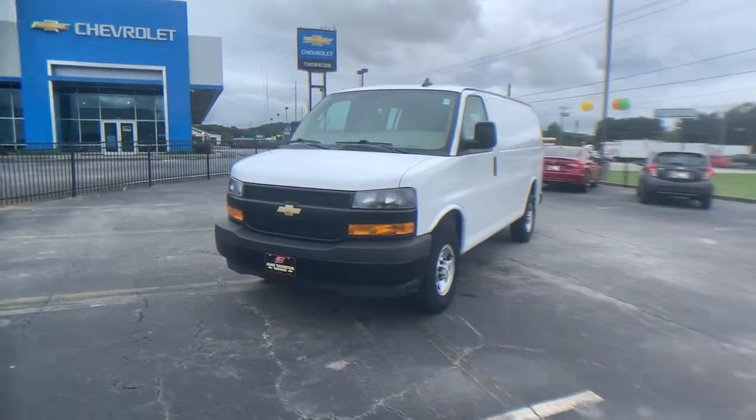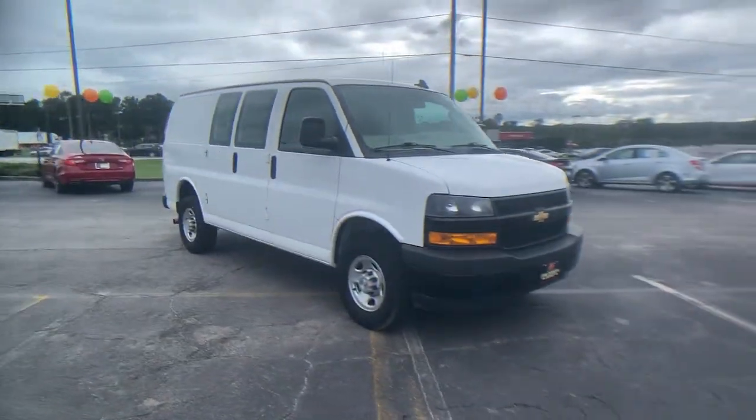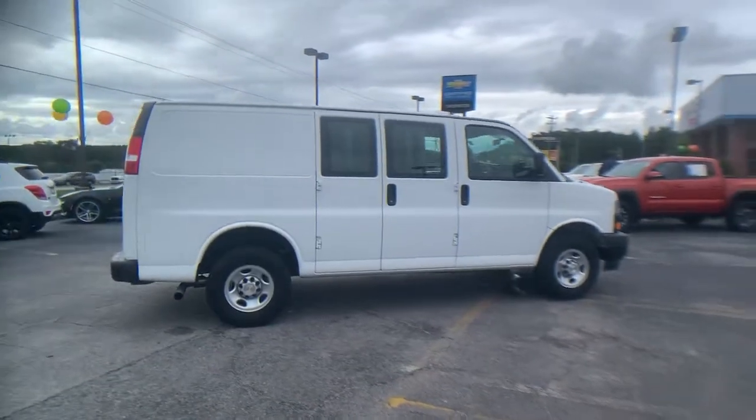Can you see yourself in the 2020 Chevrolet Express? With less than 80,000 miles on the odometer, this vehicle stands out from the rest. Prepare to take your driving pleasure to new heights and enjoy the best of modern efficiency and style.